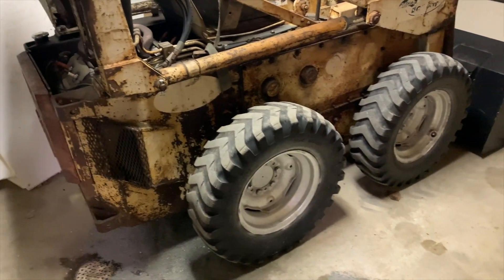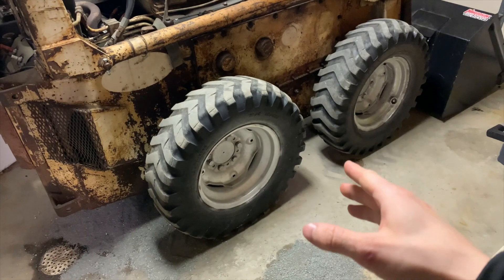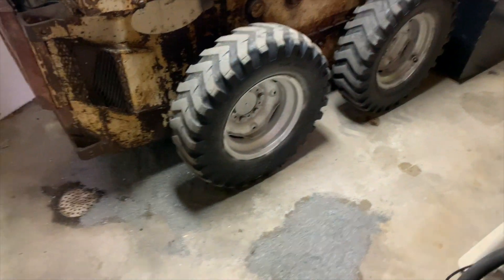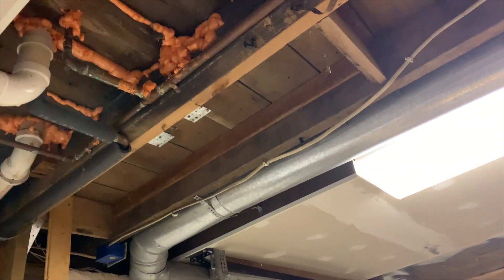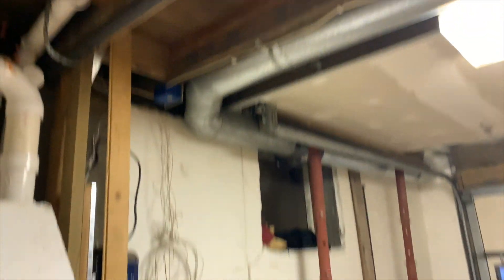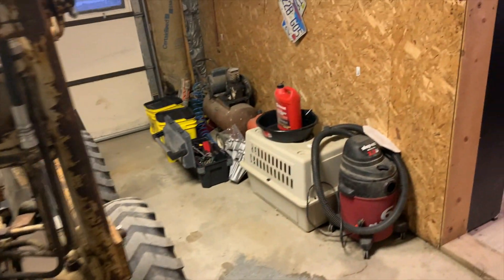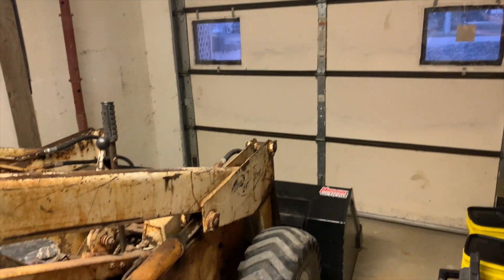The skid steer here — I painted the rims this winter. Didn't do a good job, just did it temporarily to make it look nice. It's starting to leak oil again, I don't know why. I took the dumbwaiter out — I think I made a video about it — so I could get the skid steer over here. I kind of organized and cleaned up in here a little bit nicer. Everything is much better.